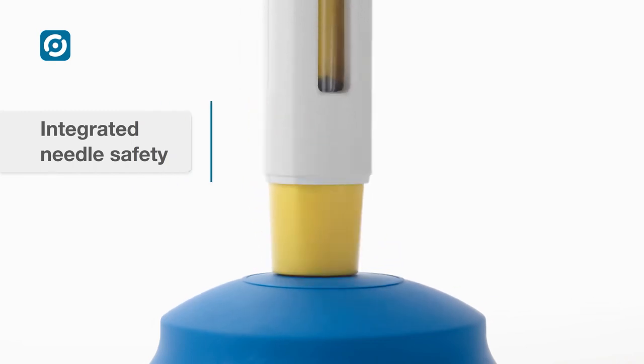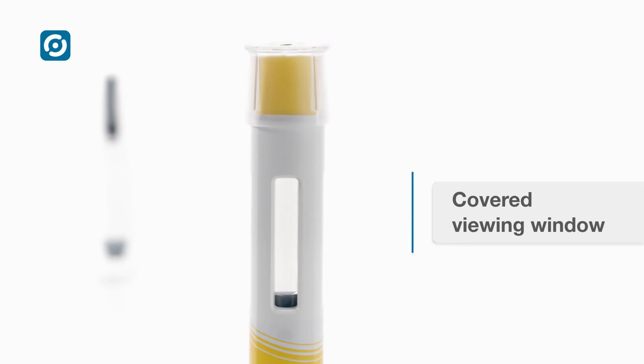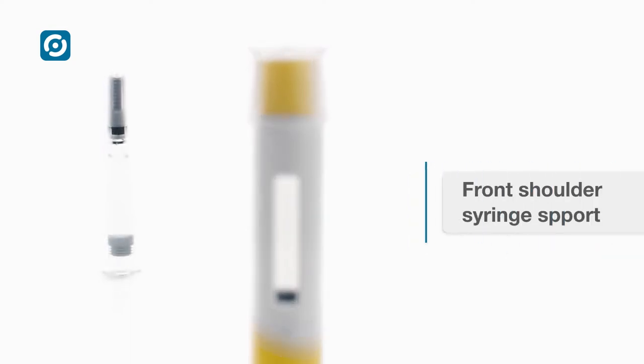The needle is shielded at all times. The syringe is enclosed by a transparent plastic holder. The front shoulder syringe support increases product safety.